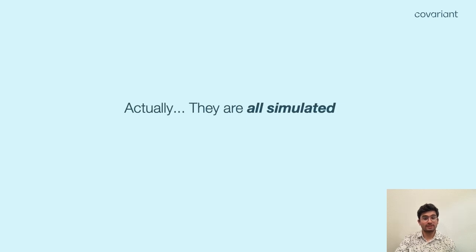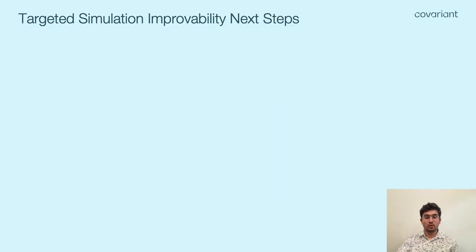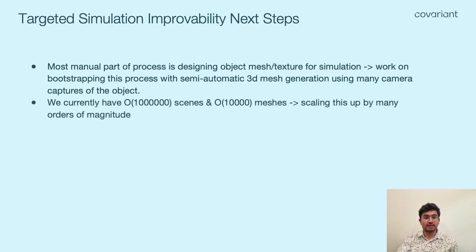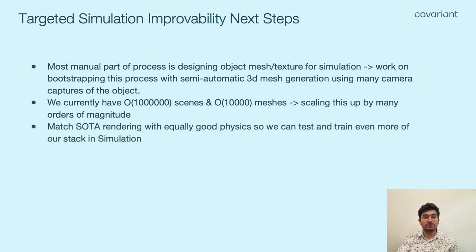Surprise — they're all simulated. Kudos to those of you who got it. As the examples show, we have pushed hard to get as photorealistic and authentic a simulated environment as possible. We have found investments in this direction critical in bridging the sim-to-real gap for our 3D reconstruction models — the quality of the dataset is more important than whether your model has all the latest bells and whistles. We're by no means done yet when it comes to simulation. Important next steps include automating object mesh and texture generation by having a bot tender collect many camera captures of an object in various poses to generate photorealistic 3D meshes and associated textures, helping scale our already large dataset by many orders of magnitude. Finally, we want to pair this impressive rendering capability with equally good physics that correctly model object-to-object and robot-to-object interactions, allowing us to test and train even more of our stack in simulation.